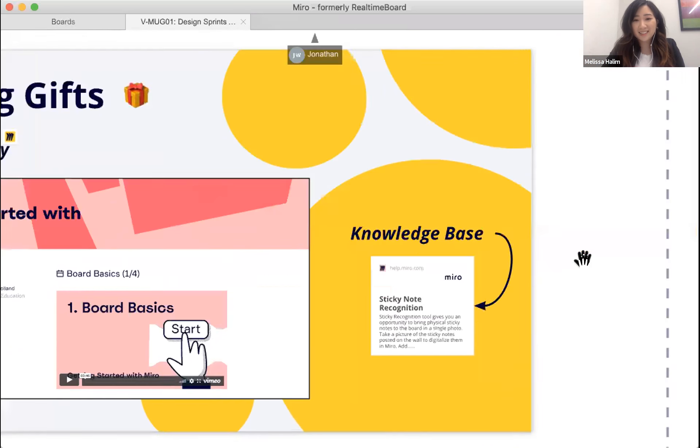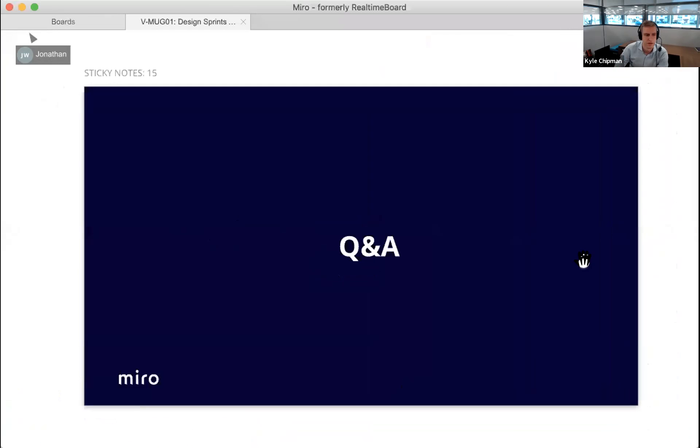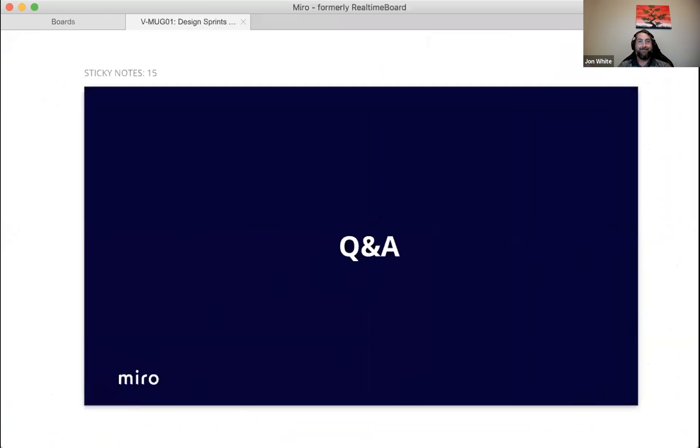John takes questions. First: when is the full sticky note digitization feature coming? Melissa confirms it's coming in the next few weeks and that users will be notified when it launches.